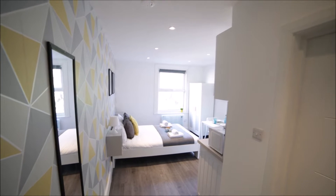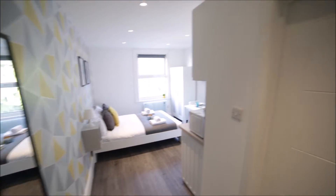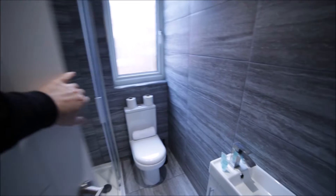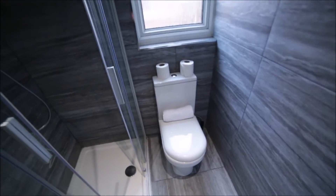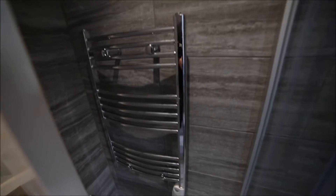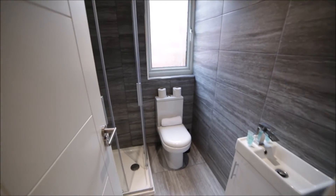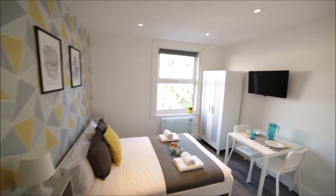I'm entering the studio apartment and the first door to my right is the bathroom. The bathroom is really nice with a small sink, a toilet, a shower unit, and behind the door we have a radiator. I really like the style on the wall. That's the bathroom.